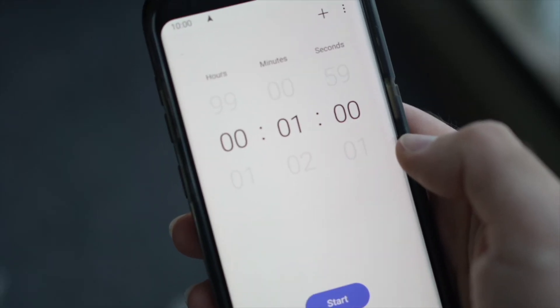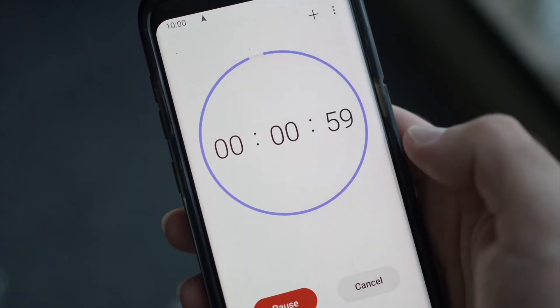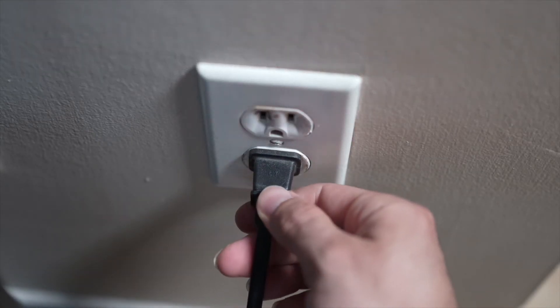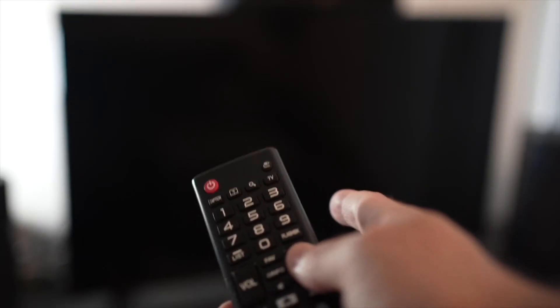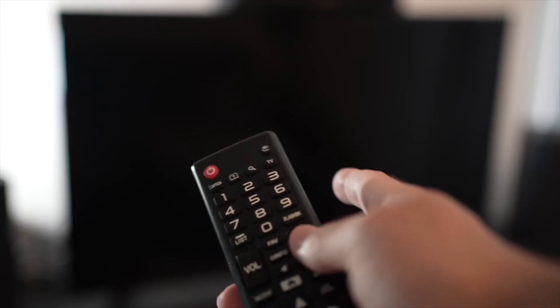Then you have to wait a full minute. If your TV didn't have a button, just wait one minute, and then you can safely re-plug your TV into the wall socket. This is a soft reset, so nothing will be deleted from your TV and the YouTube app will hopefully work.